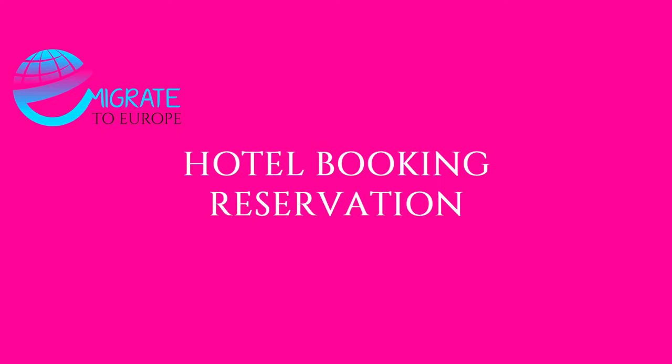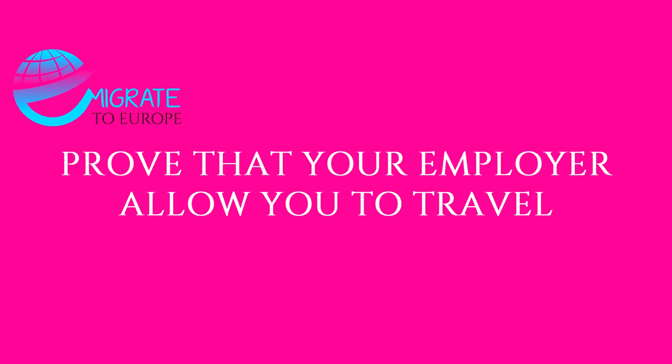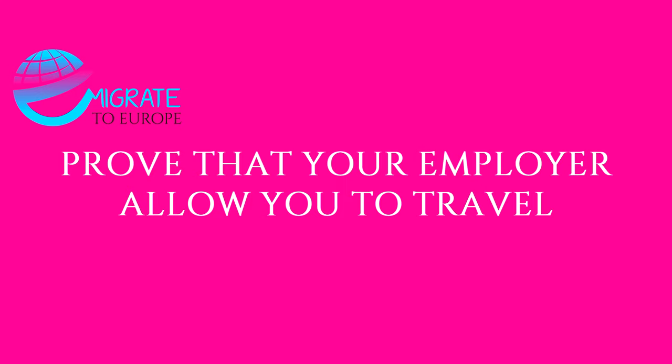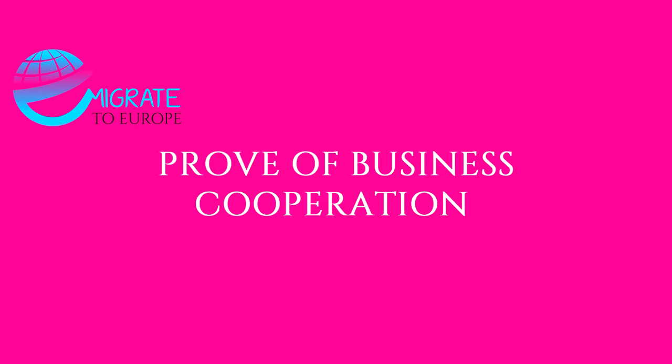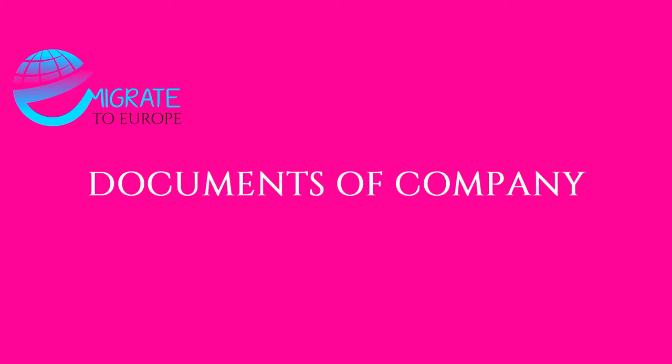Proof of civil status. Means of subsistence and proof of sufficient financial means for the period of stay in Poland. An invitation letter from the Polish company you will be visiting, with their detailed address and the dates of your visit. A certificate from the employer stating permission for your business travel. If there were previous trade relations between the two companies, proof of such events must be provided. Business bank statement of the last six months. Memorandum and articles of association as an original certified copy. Trade license. Partnership documents. Regarding the applicant's expenses during stay in the Schengen zone, either the employer or the partner company must state coverage of expenses in the letter or in the invitation.